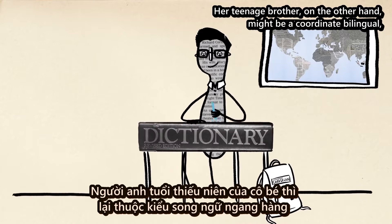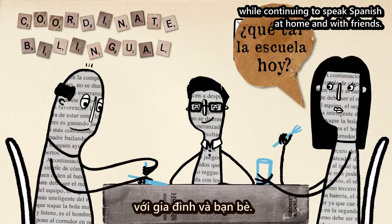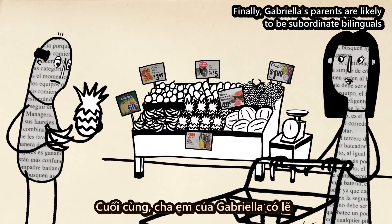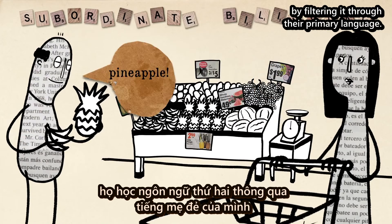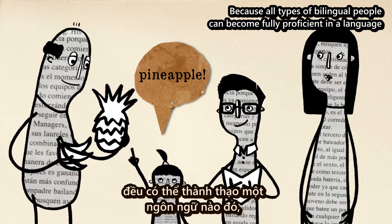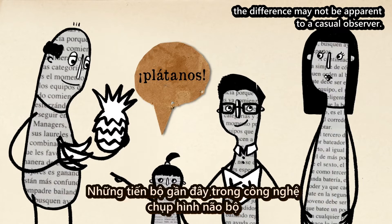Her teenage brother, on the other hand, might be a coordinate bilingual, working with two sets of concepts, learning English in school while continuing to speak Spanish at home and with friends. Finally, Gabriela's parents are likely to be subordinate bilinguals, who learn a secondary language by filtering it through their primary language. Because all types of bilingual people can become fully proficient in a language, regardless of accent or pronunciation, the difference may not be apparent to a casual observer.